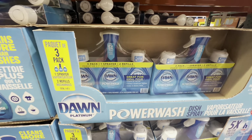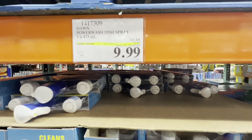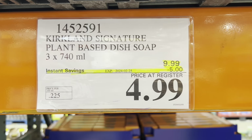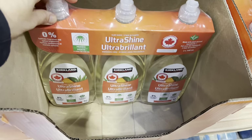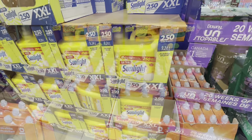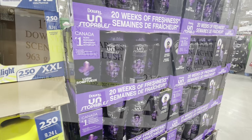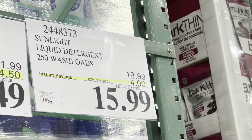Dawn Power Wash — a three-pack with sprayer and refills — is $2.50 off. The Kirkland Signature dish soap three-pack is on sale for $5 — an amazing find. Sunlight is four dollars off and Downy Unstoppables is $4.50 off the regular price.